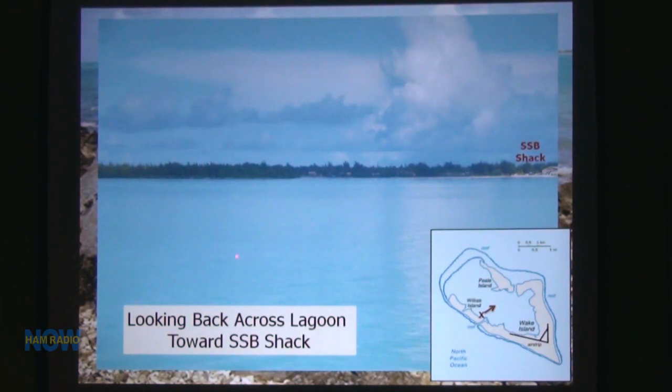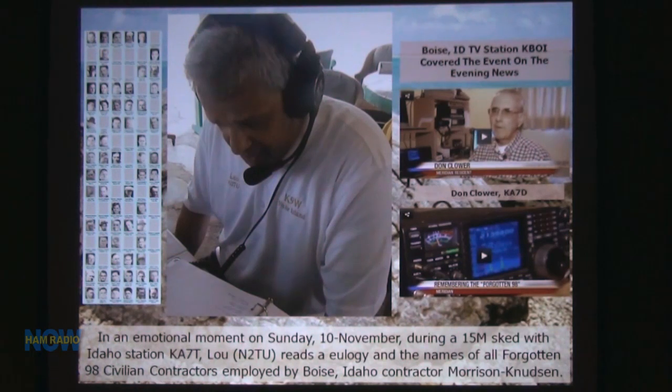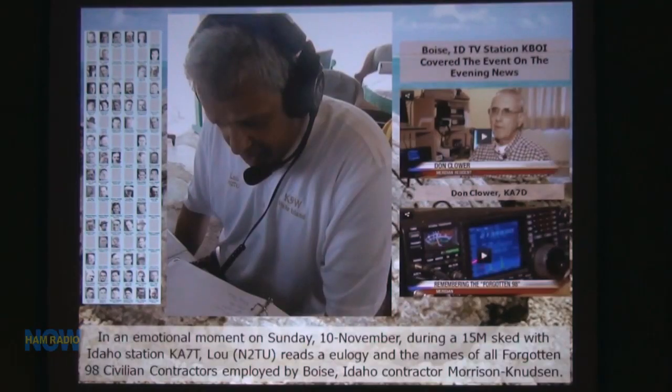On November 11th — Veterans Day — we got to celebrate Veterans Day on Wake Island. During that same day, I had set up a sked with Don Clower back in Boise, Idaho, where most of the 98 were employed. We set up a sked so we could read the 98 names over the air. It was taped by a local news outlet and aired on their local TV station. There was a eulogy written by Bonnie Gilbert, who wrote a book called Building for War. Don Clower was there with reporters in the shack.